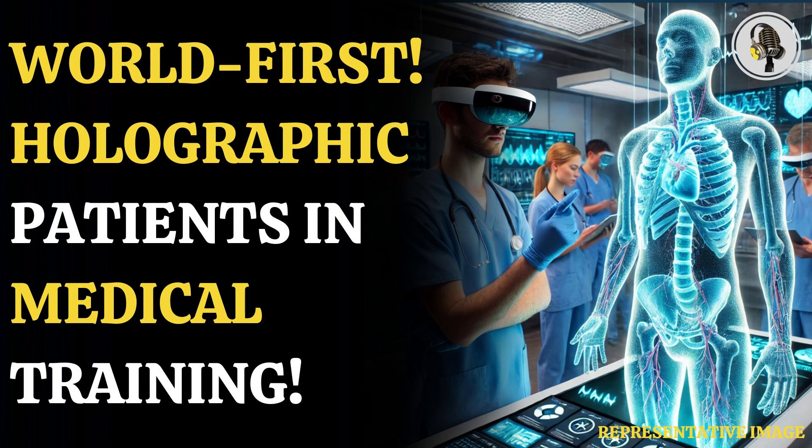They can even teach remotely to multiple locations worldwide via the help of the Internet. A hologram patient with asthma, followed by anaphylaxis, pulmonary embolism, and pneumonia, was part of the first module.